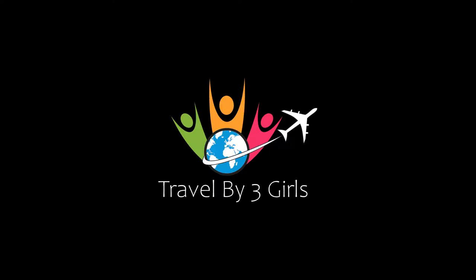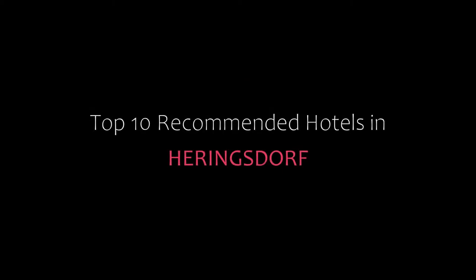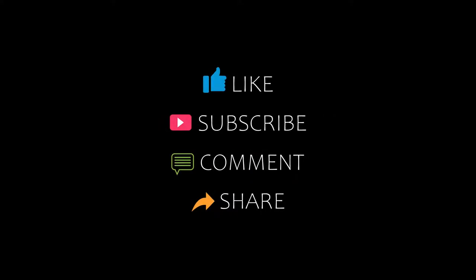Hello friends, welcome back to my channel. Now you are watching top 10 recommended hotels in Headingsdrop. Please subscribe to my channel and don't forget to like, share and comment. Let's start the video.